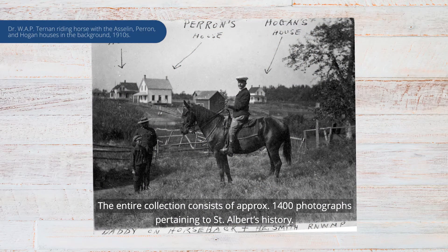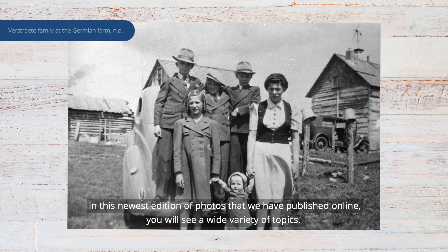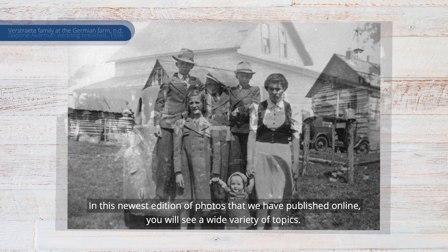The entire collection consists of approximately 1,400 photographs pertaining to St. Albert's history. In this newest edition of photos that we've published online, you'll see a wide variety of topics.